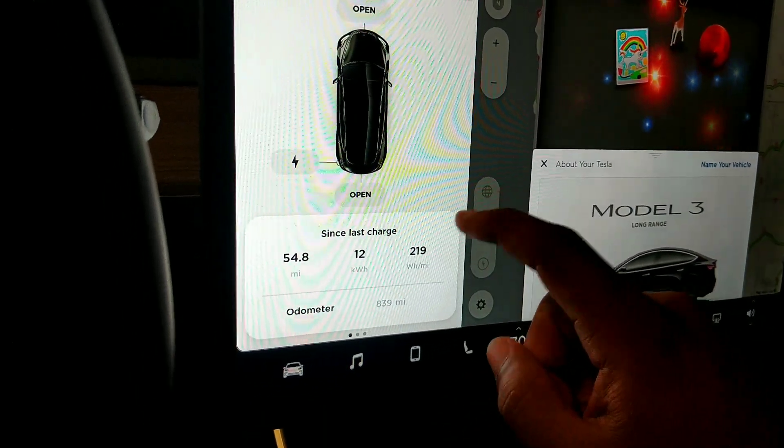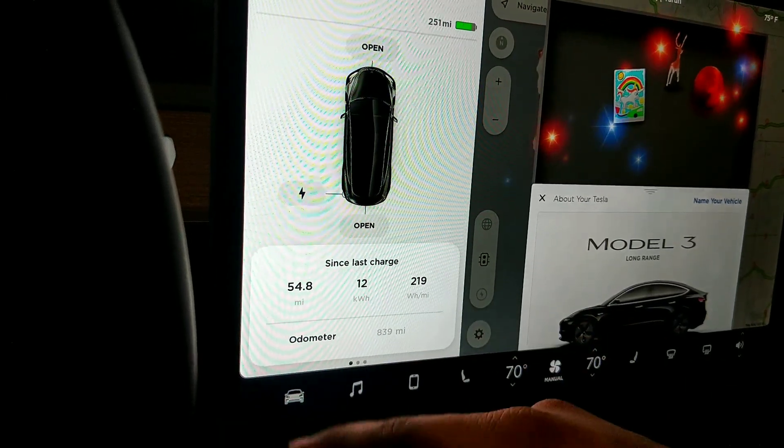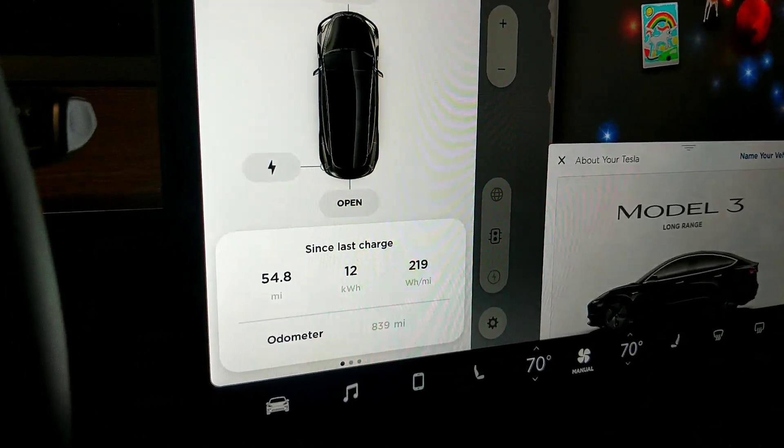This is what you can probably expect — something around this. You'll notice that I've driven 833 miles, but the odometer says 839. That's because I got the car with about 6 miles already on it.